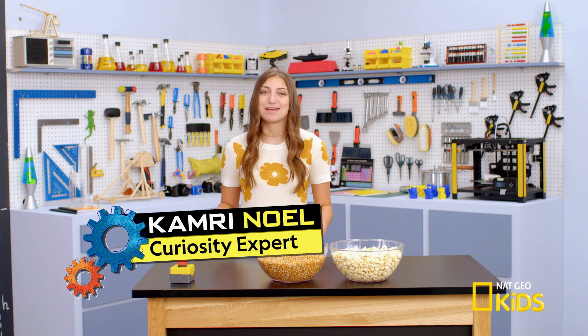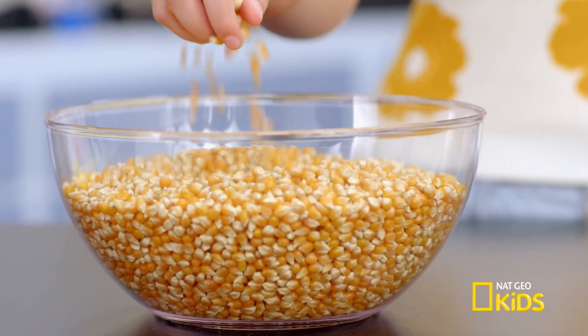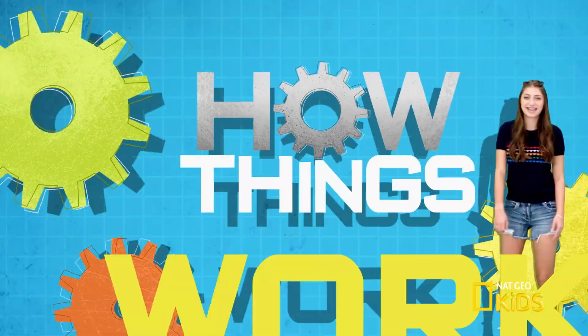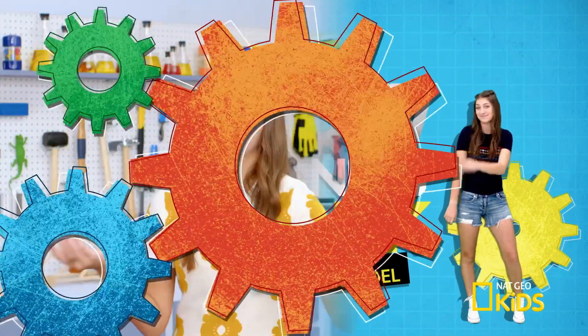Hey guys, it's Kamri. My friends and I are having a movie night, and I'm making some popcorn. Popcorn is just one of those weird things I always took for granted. How does it pop? And why does it transform from a crunchy kernel to fluffy white popcorn? I'm going to need some help for this. Thankfully, National Geographic Kids sent me their expert on popcorn popping.